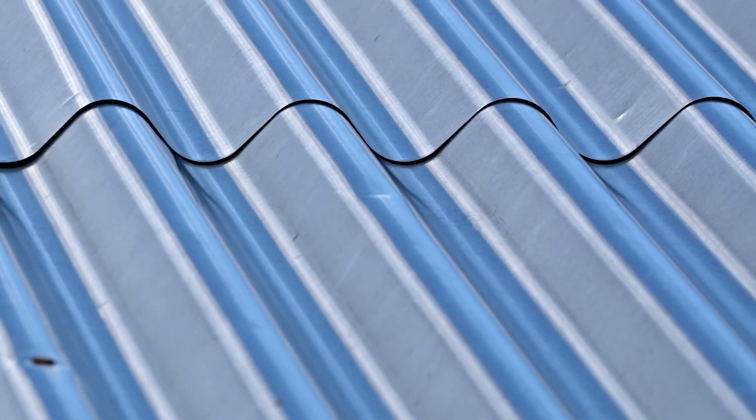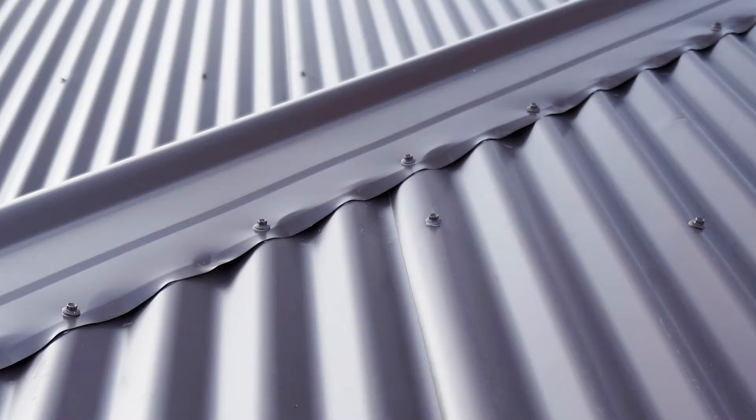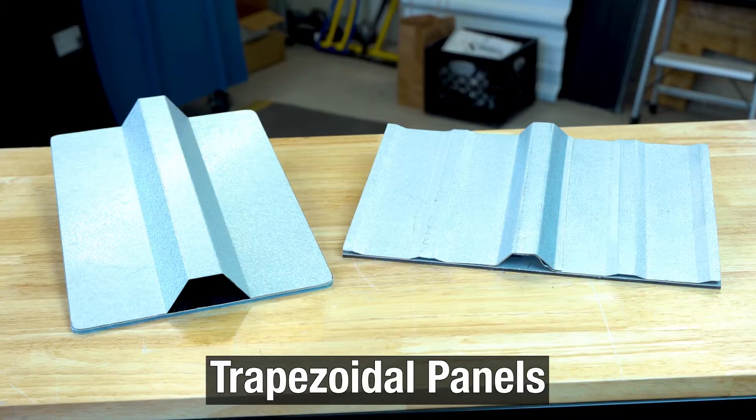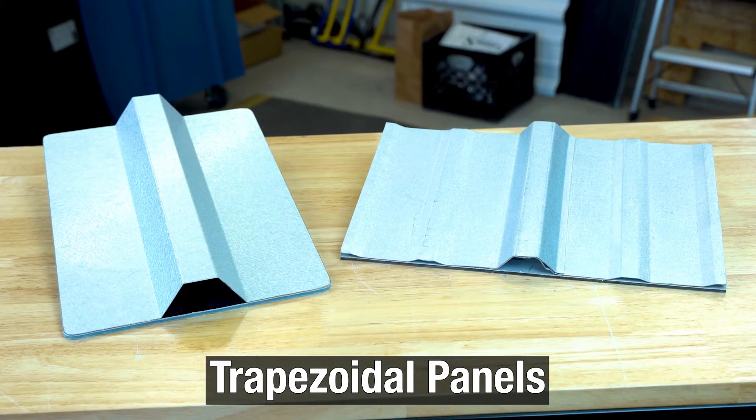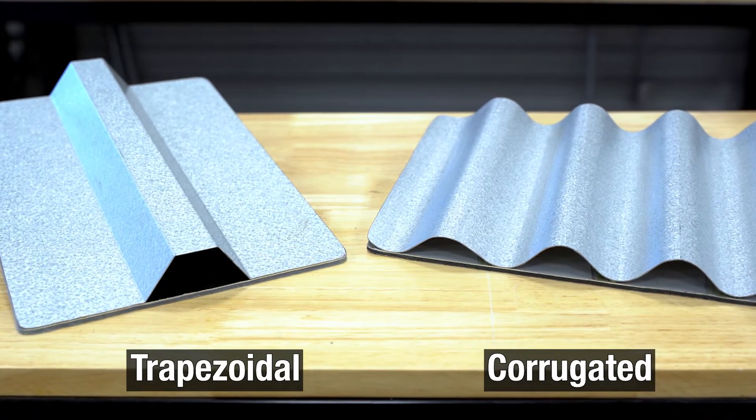Corrugated panels are connected by overlapping the sheets and then securing them in place with exposed fasteners. As we said in the last episode, trapezoidal rib panels are often mistakenly referred to as corrugated roofing, but the differences are easy to see when placed side by side.